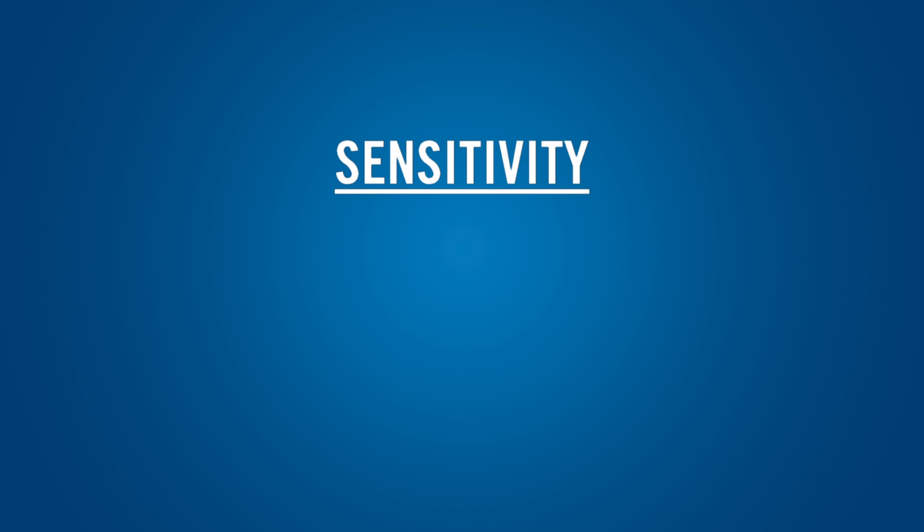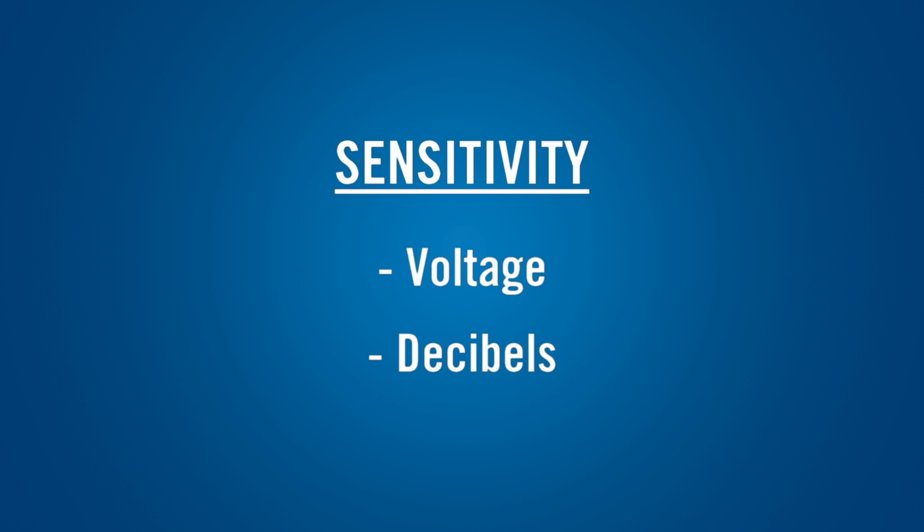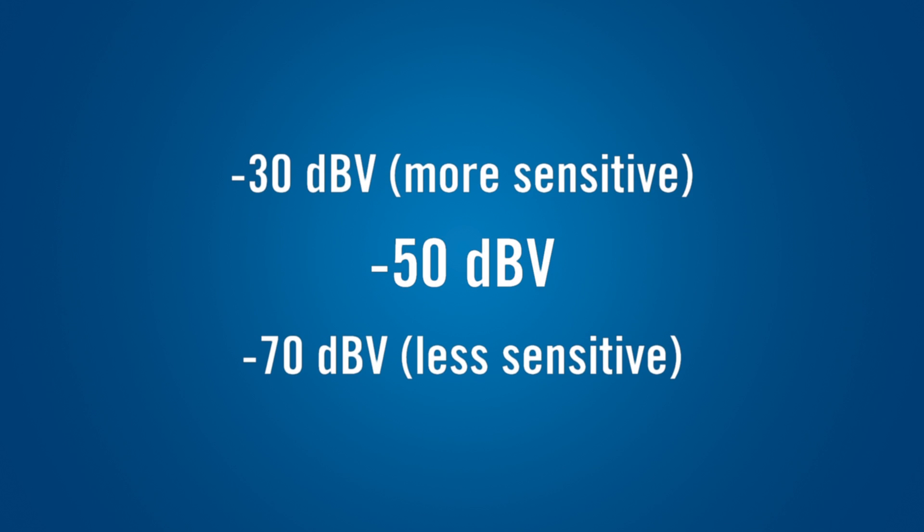The sensitivity of a microphone can be specified as a voltage or in decibels above or below one volt. Because microphone signals are typically less than one volt, the decibel figure is a negative number. A higher number means the microphone is more sensitive, while a lower number means the mic is less sensitive.